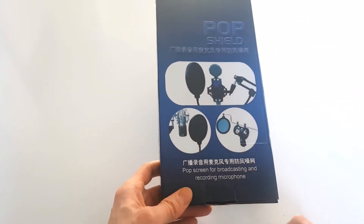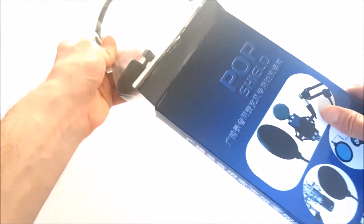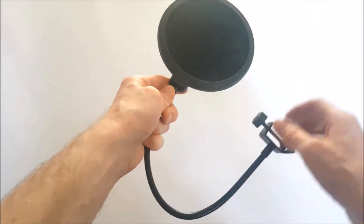Let's go ahead and have a look at the pop shield inside. It comes in some basic packaging, which is a simple plastic bag. As I take this pop shield out, you can see it comes with a gooseneck adjustable clamp, which looks sturdy.